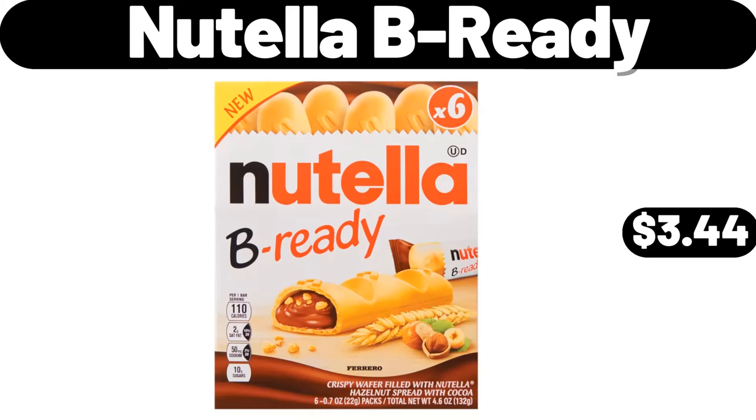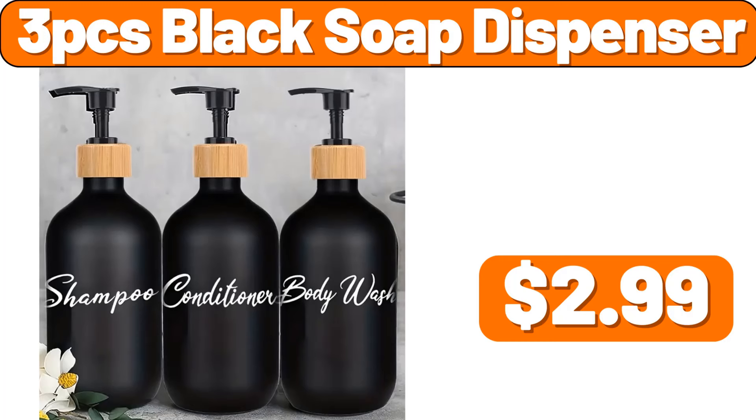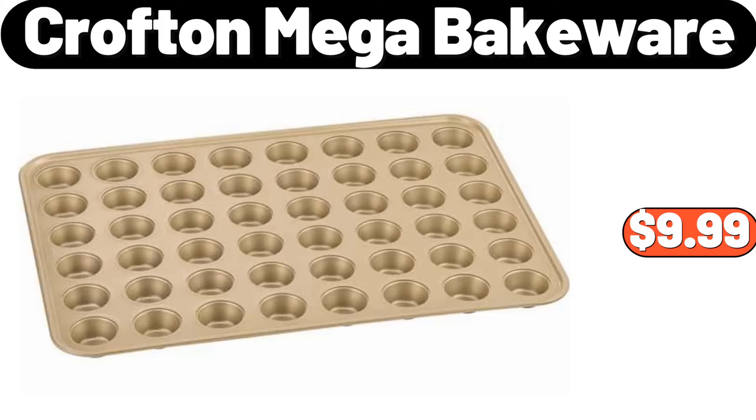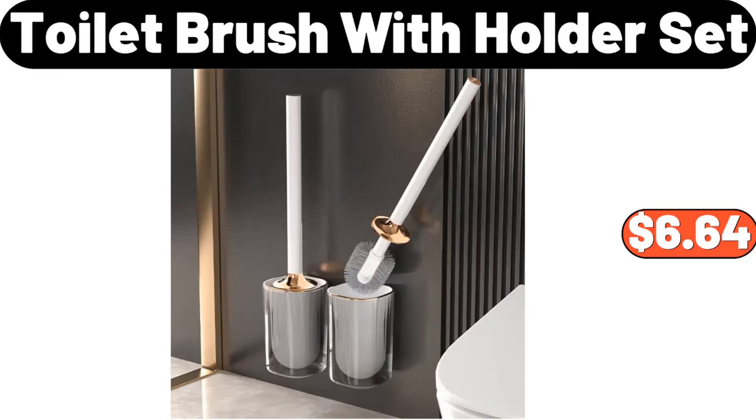Nutella beer ready, $3.44. 3 PCS black soap dispenser, $2.99. Lemons, two pounds bag, $3.19. Crofton mega bakeware, $9.99. Toilet brush with holder set, $6.64.